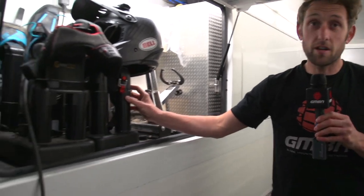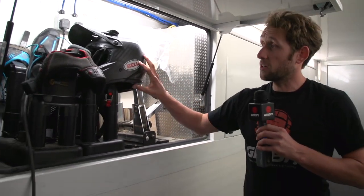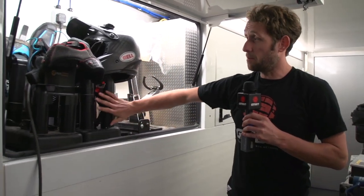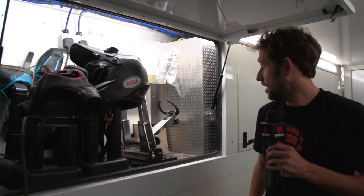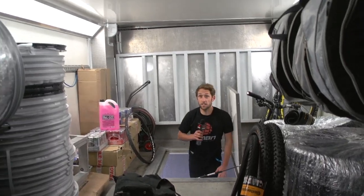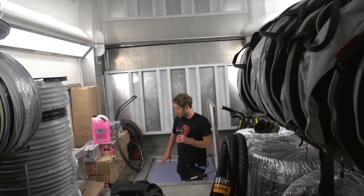Up here on my right — helmet dryers. Obviously you get hot and sweaty when you're riding in the sun, you need to dry your helmet off, and the same applies for when you're riding in the mud. You wash them down, put them on these helmet dryers — they also dry shoes as well. It's a really handy thing to have; nice to put a nice dry helmet on. Now this up here is like the attic of the trailer — as you can see, this is all for storage. It's fair to say they've definitely got enough tyres.